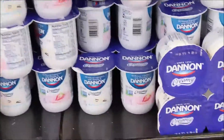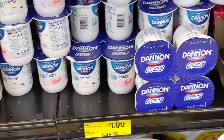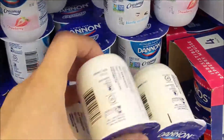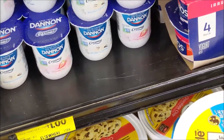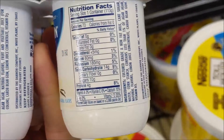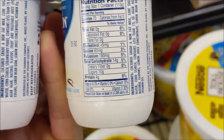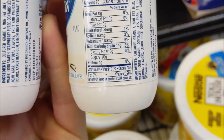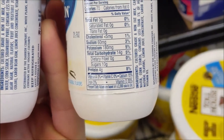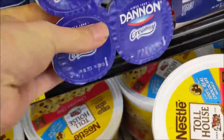Now I'm not going to lie — Dannon at $4 for the container, that's cheap. But let's look at what's in it: Dannon Creamy Yogurt has 10 grams of sugar and only 4 grams of protein. You want at least a 1-to-1 ratio of protein to sugar, with more protein than sugar. So these aren't going to cut it for me, even if they are 25 cents each.